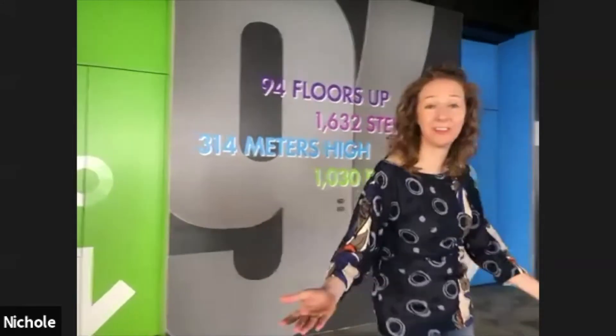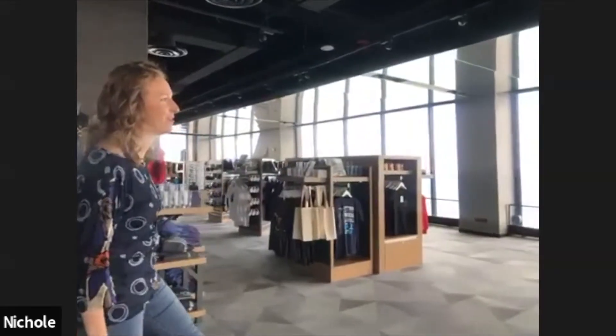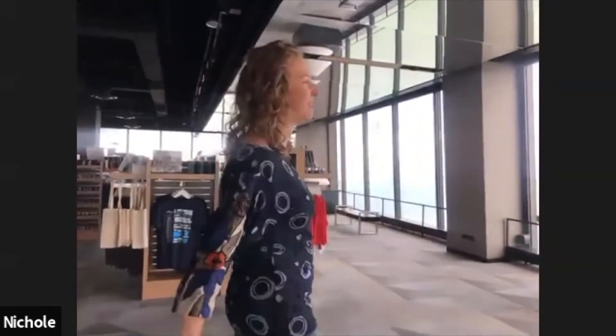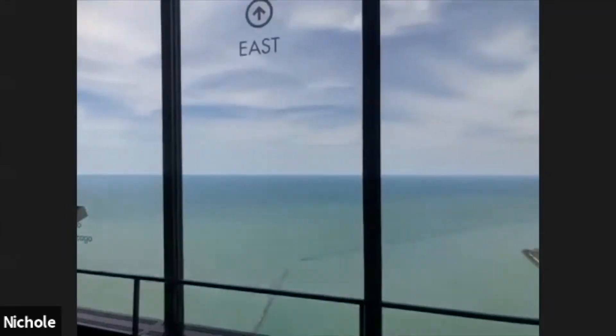The city looks beautiful today — you picked a great day to come visit us virtually. We are respecting the governor's orders and keeping our guests and team members safe, but we are anxious to reopen our doors and welcome visitors back to 360 Chicago as soon as we can. Let's start over here — take a look out our east windows, which look out over Lake Michigan.